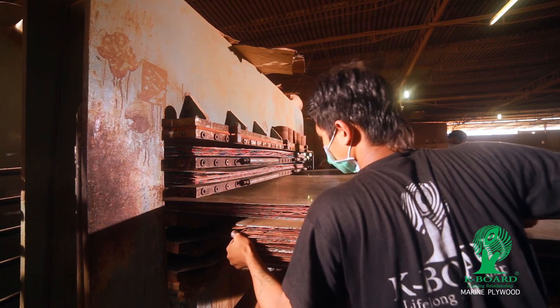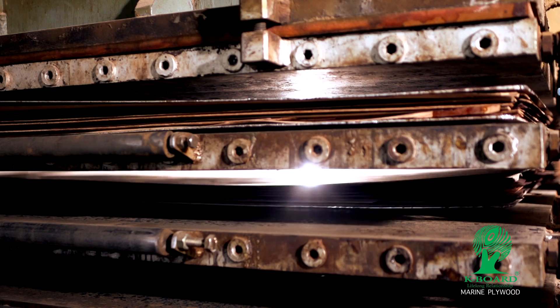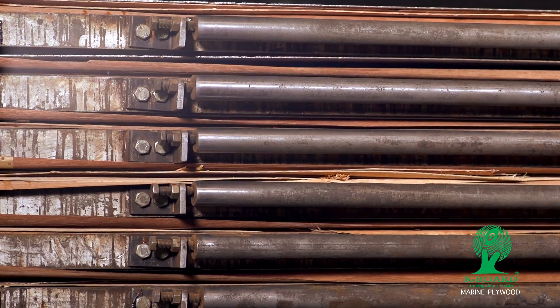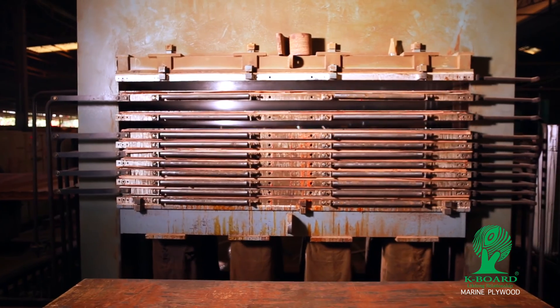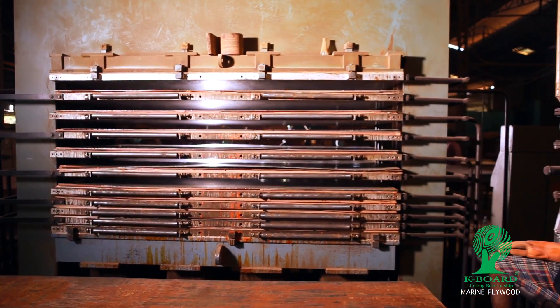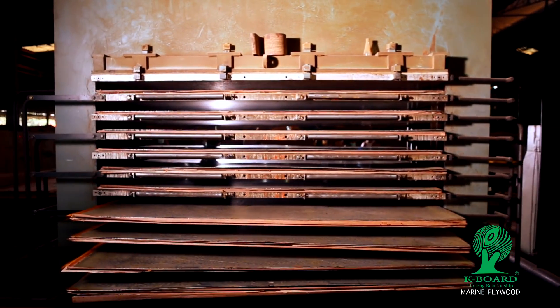The resin-spread core veneer is converted into high-densified plywood using a hot press with superior quality performance. Technically skilled laborers are appointed while the core veneer is hot pressed to make sure that the pressure and temperature stays intact and unvarying.